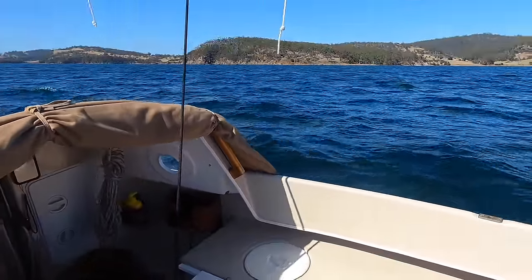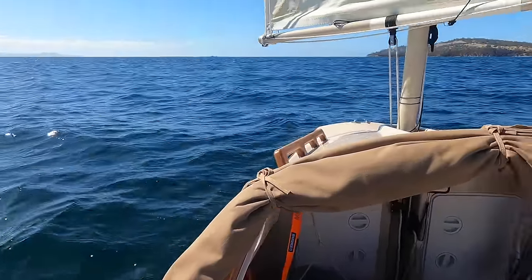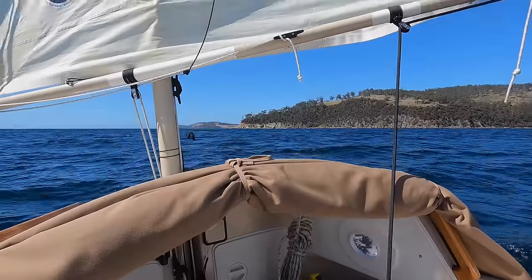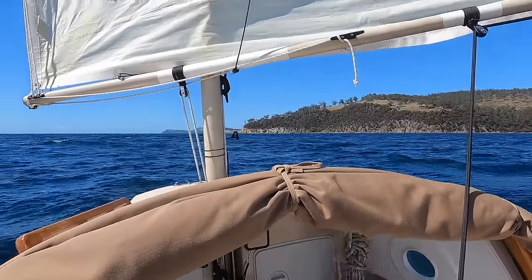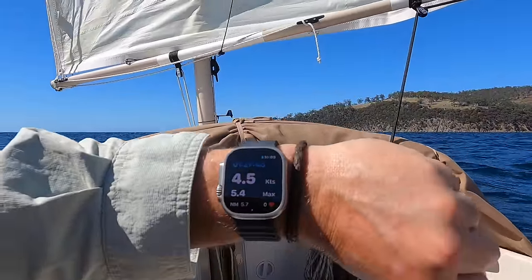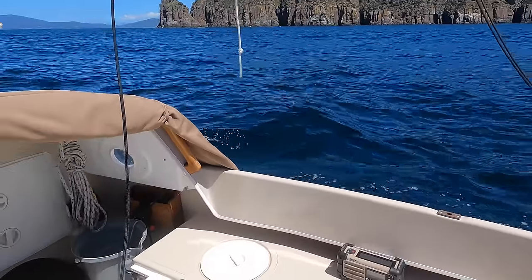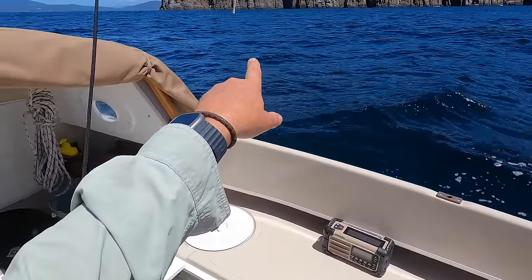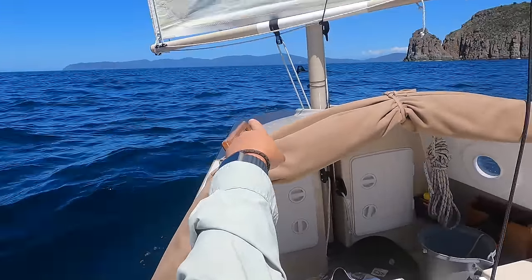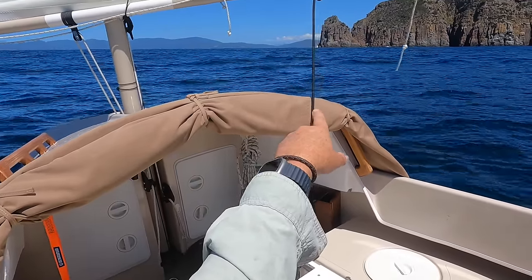We're doing about 3.8 knots at the moment — maximum speed's only been about four and a half. I need to average about three and a half to four and a half knots to get this done in the required time frame. Wind's picked up a little bit — about four and a half to five knots now. Right in front of us is Cape Queen Elizabeth, and down there is Fluted Cape. Just into here is Adventure Bay.